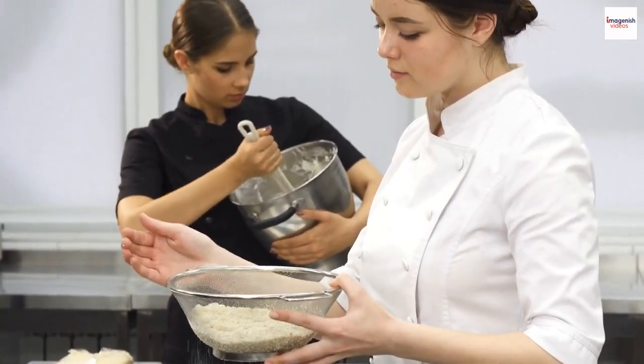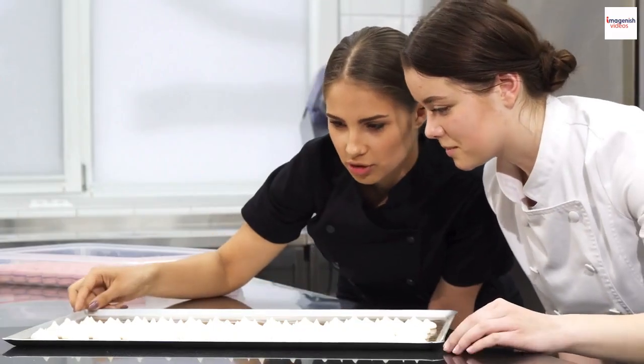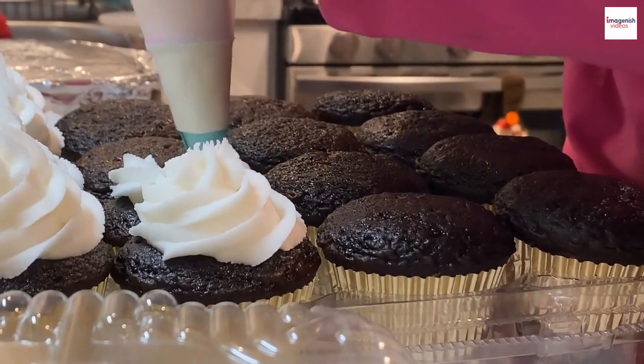Many pastry chefs draw inspiration from the soufflé's texture and rise when creating other desserts. You'll find soufflé-inspired elements in cakes, mousses, and even ice creams. It's incredible how one dish can impact an entire world of desserts.